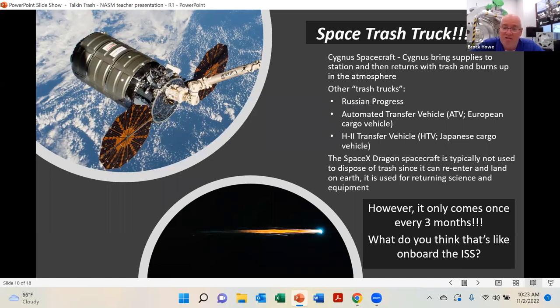The Cygnus only goes about every three months. Instead of one or two days a week where the trash gets picked up at the curb, it's three months of trash collection. They also use the Russian Progress vehicles, an ATV, and the Japanese H2 HTV vehicle, though those don't fly very often. The SpaceX Dragon actually returns to Earth, so they'd rather use it for experiment samples than trash. So imagine what the living conditions look like the day before the trash truck shows up — you can imagine the buildup.